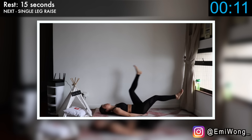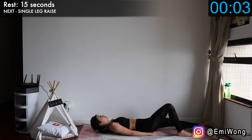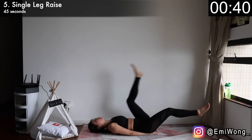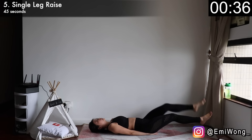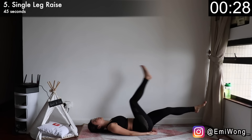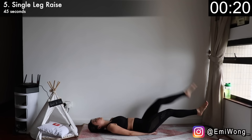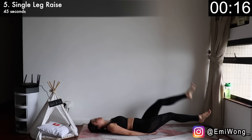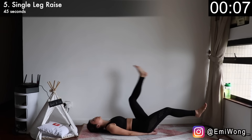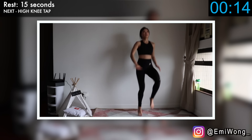Good job! And we're on to our fifth exercise: single leg raise to target the lower ab belly area. Lie down, hands below your butt, press your lower back flat on the floor, and lift both legs a few inches off the ground. Work your lower abs to raise one leg up towards the ceiling, then lower it down, followed by the other leg. We're not dropping our legs to the floor until the timer is up. It gets really tough — that's when we know it's working. So enjoy the burn. Success is never easy, but I promise you the hard work you're putting in right now will be 100% worth it.